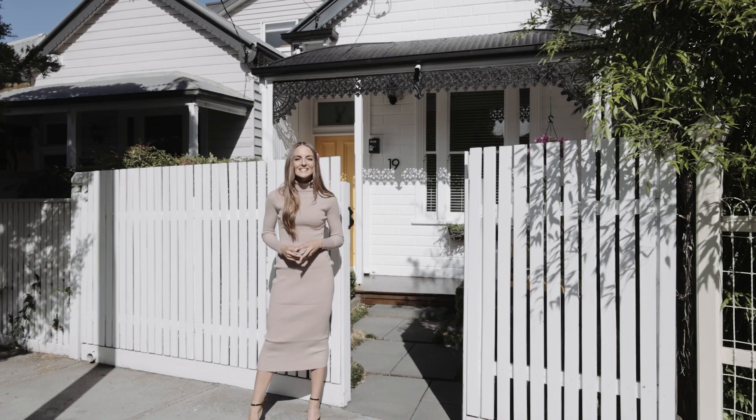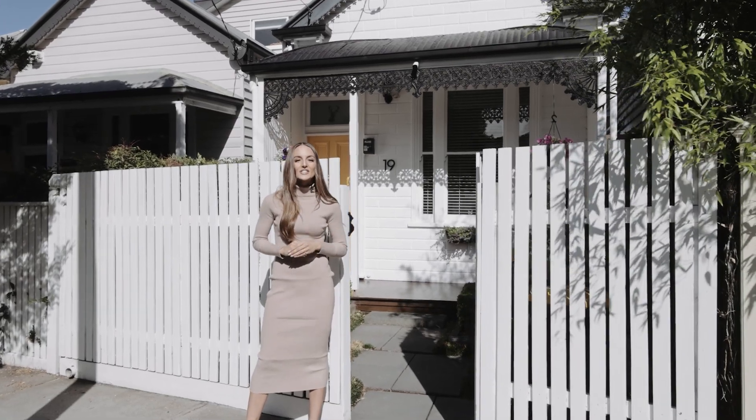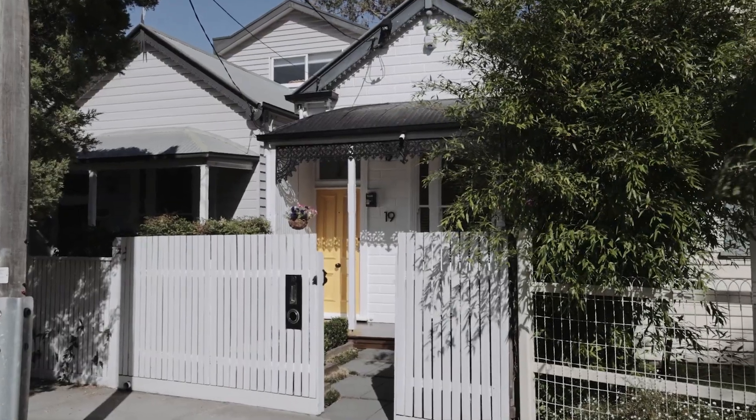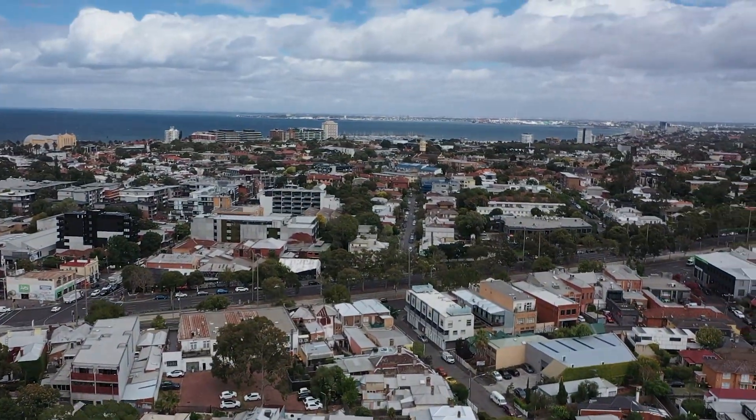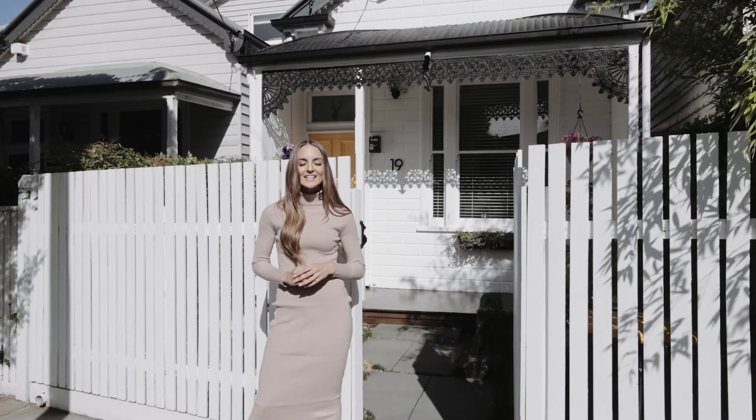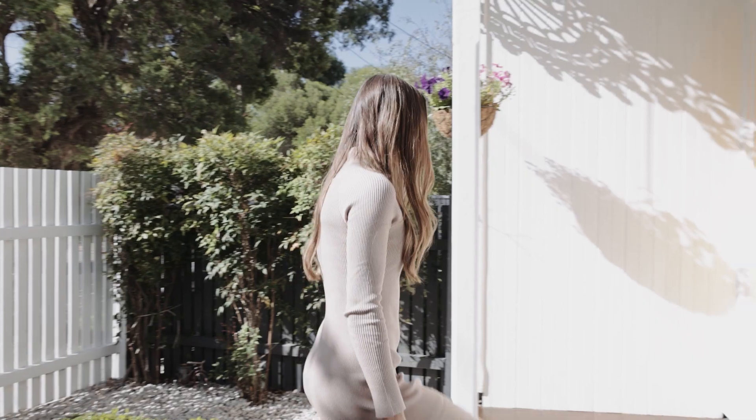Holly Mannering from White Fox, and here's the deal. With its striking street appeal and incredible Parkside location, this early Victorian freestanding terrace is the perfect entry into the St Kilda property market. I can't wait to show you through, so let's go take a look.